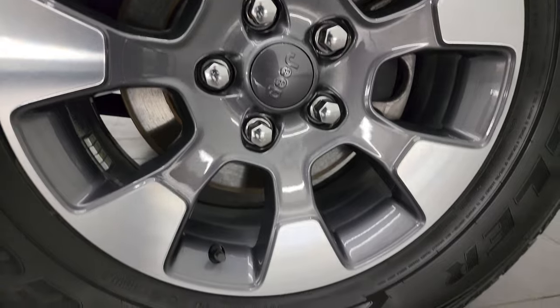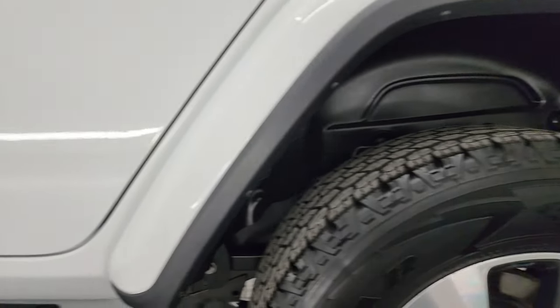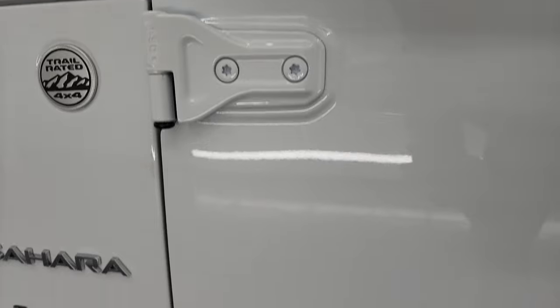Back wheel on the driver's side — for full disclosure — no scuffs or scrapes, absolutely perfect. And down the rest of the side, the Jeep doors look really good. Didn't see any dents or dings, very nice and clean. Door hinges are in great shape as well.